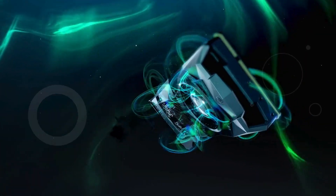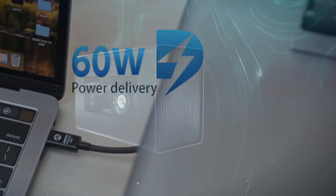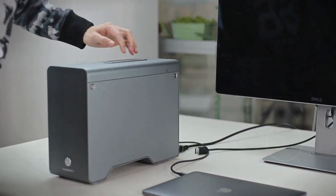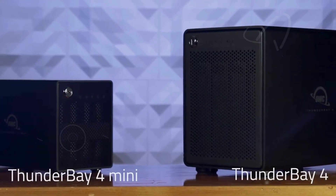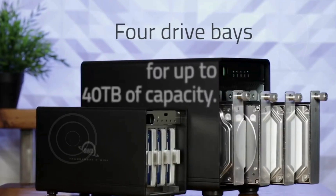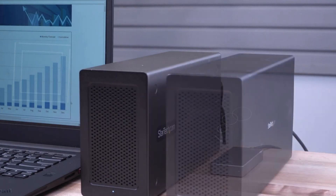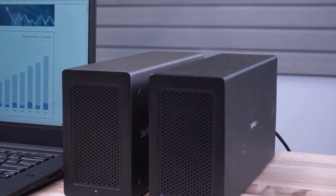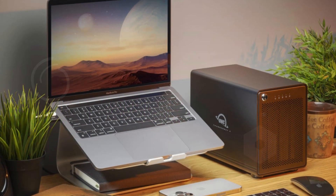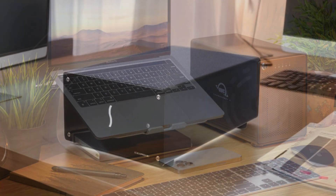Hey there! Welcome to our channel. If you're looking to supercharge your computer's graphics performance, you're in the right place. Today, I'm going to show you the top 5 best eGPUs on the market. External graphics processing units can take your gaming, video editing, and creative projects to the next level by boosting your system's graphical capabilities without the need for an internal upgrade. We've rounded up the most powerful, efficient, and user-friendly eGPUs that will give you the performance edge you've been craving. So, whether you're a gamer or a professional, stay tuned to find out which eGPU will be the perfect fit for your setup.